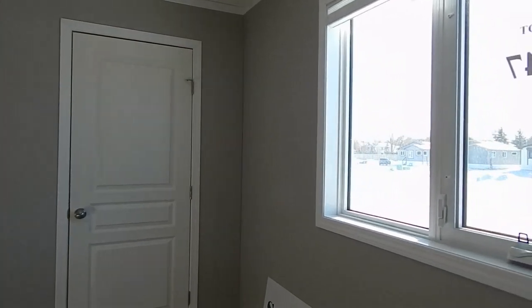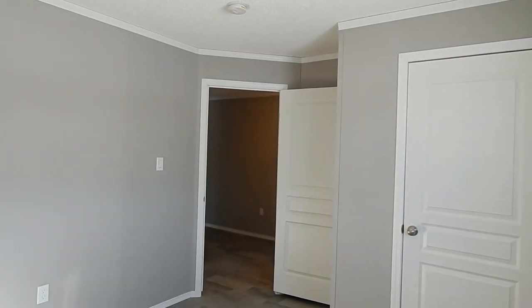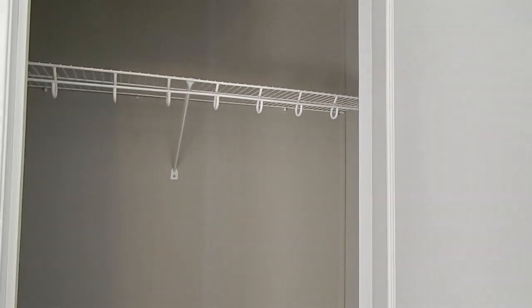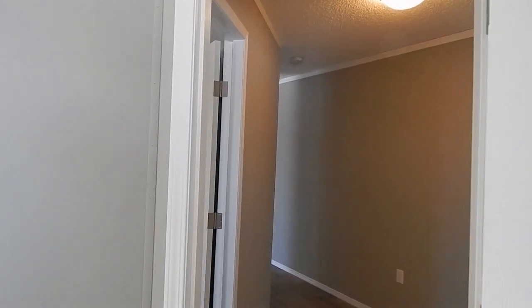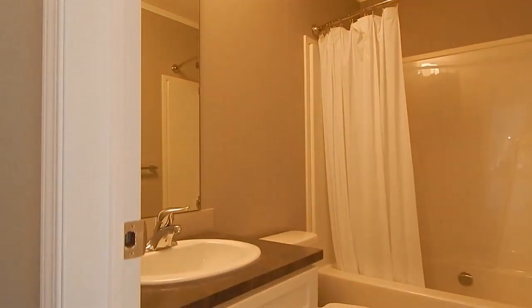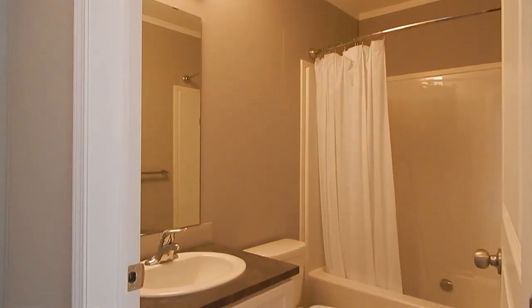In the hallway we have our main bath. Single bowl sink, and what looks like a standard one-piece tub-shower combination. Nice lighting on top — plenty of lights.